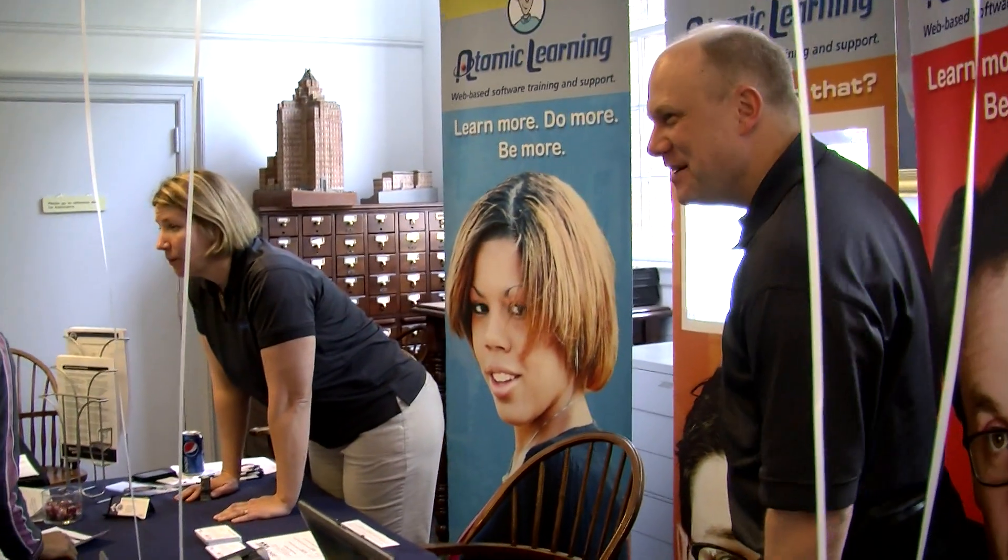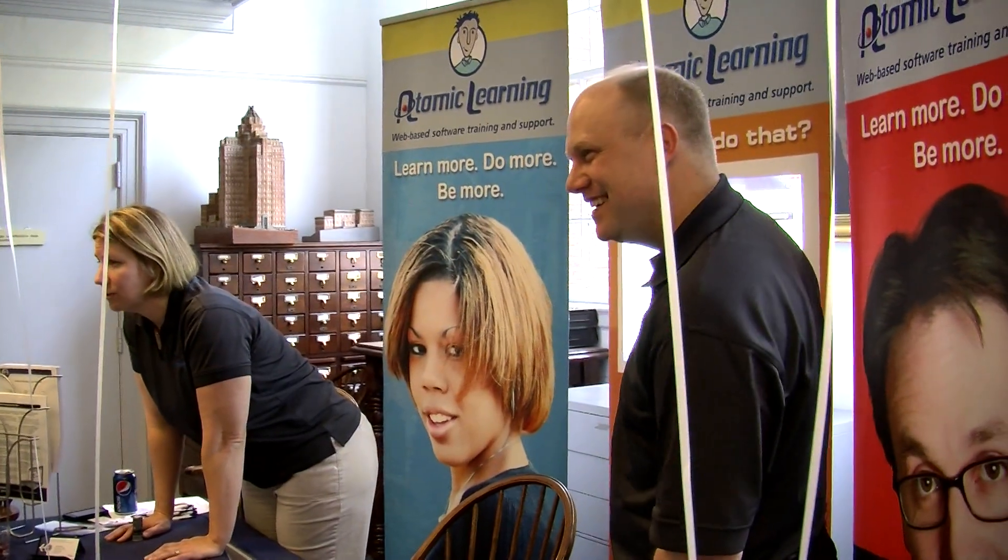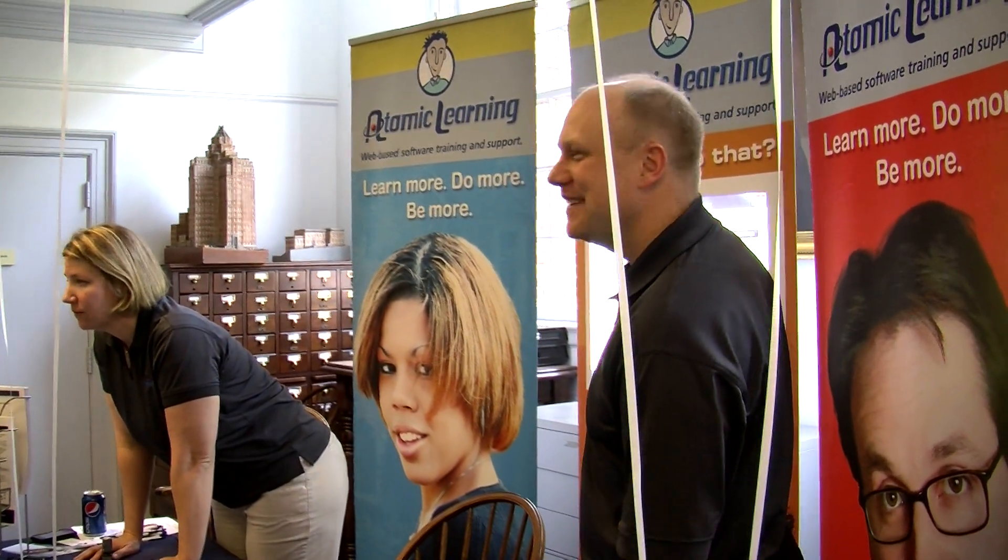This is Sam Kennedy with VCU Technology Services and we're at the 2012 Tech Fair on the MCV campus, having a little talk with Atomic Learning. My name is Deb Meester. I'm with Atomic Learning and we are so excited to be here on the campus of VCU. Their product is great — why don't you tell us a little bit about the product? What is Atomic Learning, how did you get started, and what are you going to do for VCU?